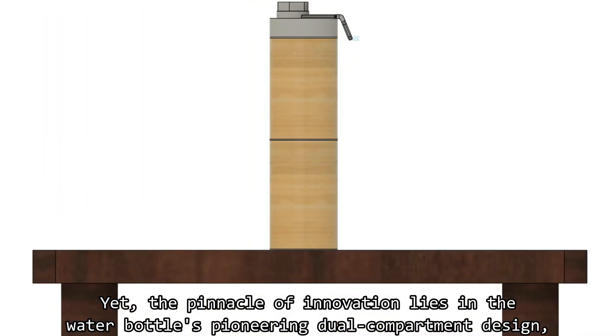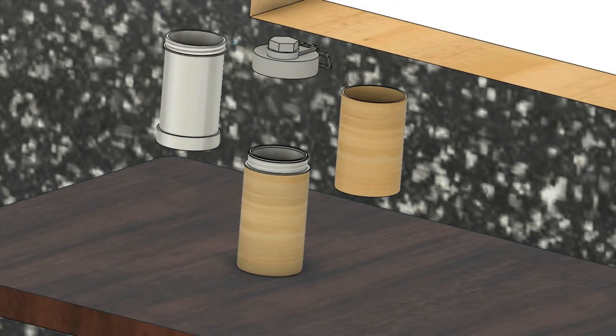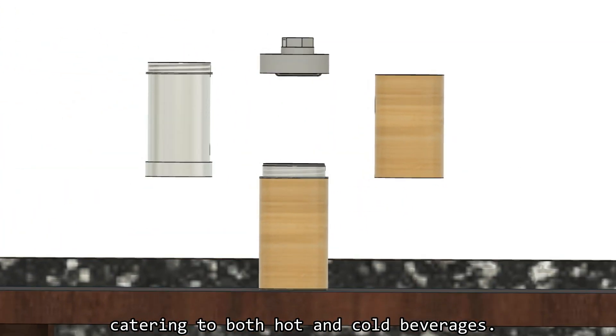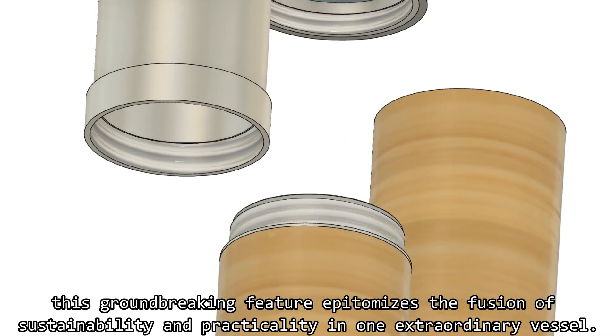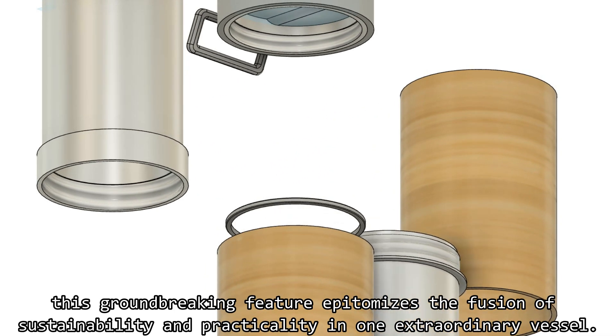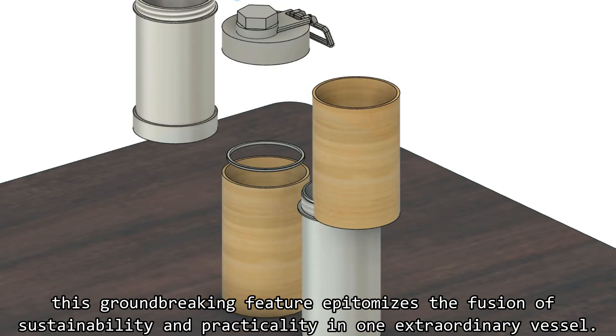The pinnacle of innovation lies in the water bottle's pioneering dual compartment design, catering to both hot and cold beverages, empowering you to relish your preferred drinks without compromising taste or temperature. This groundbreaking feature represents the fusion of sustainability and practicality in one extraordinary vessel.